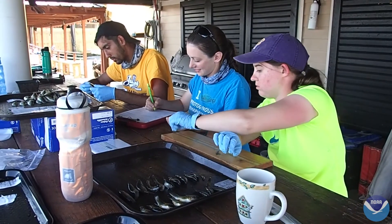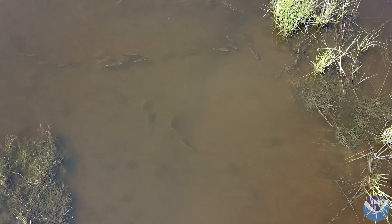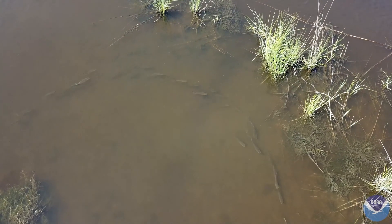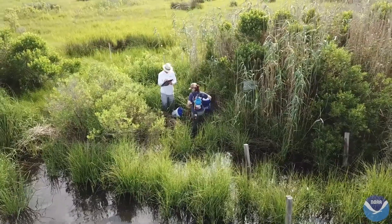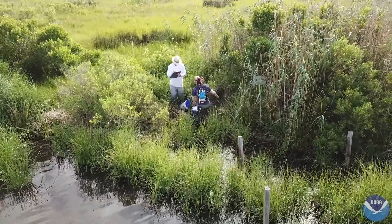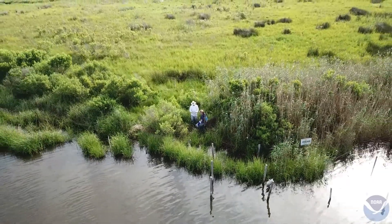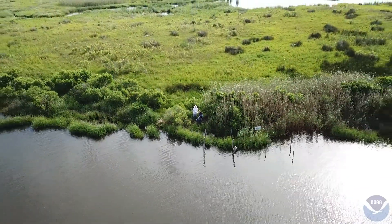The researchers will use these data to develop a model that predicts how river diversions will affect marsh food web structure, function, and resilience. State and federal managers can then use the modeling tool to guide restoration efforts and help ensure Louisiana's coast remains healthy and productive.